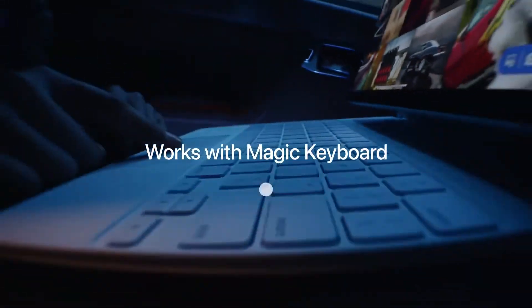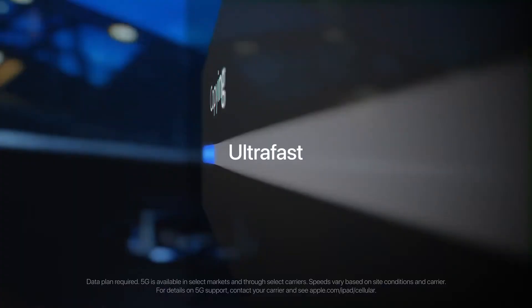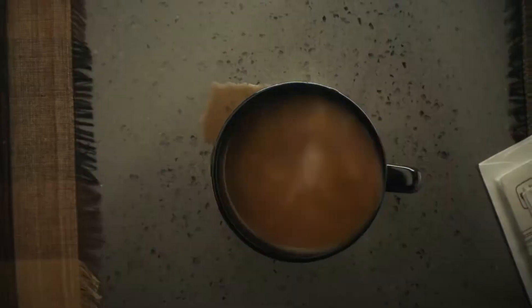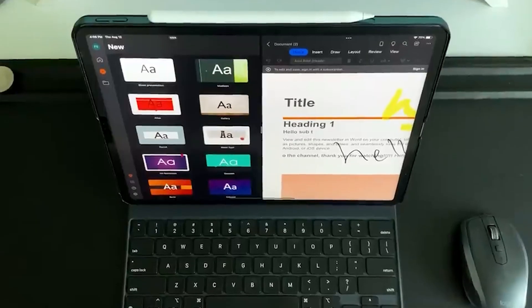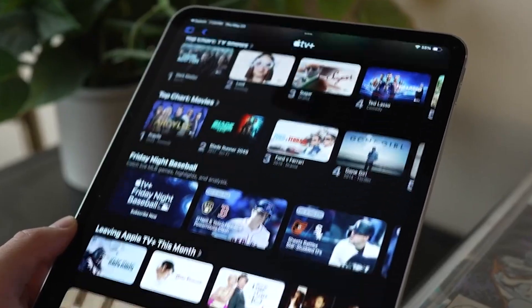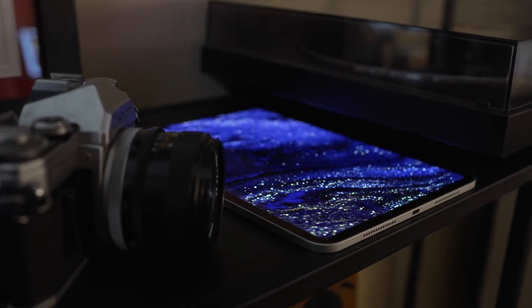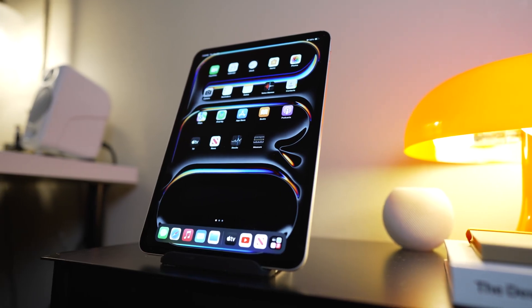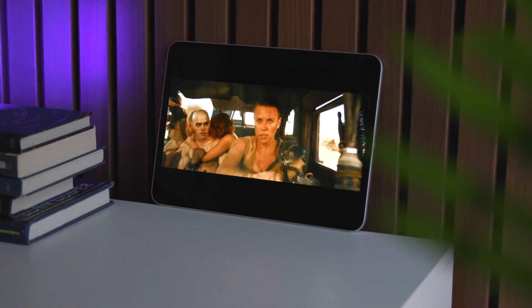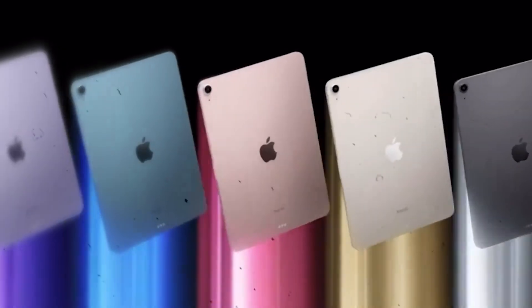The iPad Pro M4 provides all the tools you need, whether you're looking for productivity and creative business applications like Microsoft Office and Adobe Creative Cloud, or fun and relaxing entertainment apps like Netflix and Apple Arcade. No matter if you're watching, producing, or just taking a break, you can get the most of your device with this fantastic collection of apps.